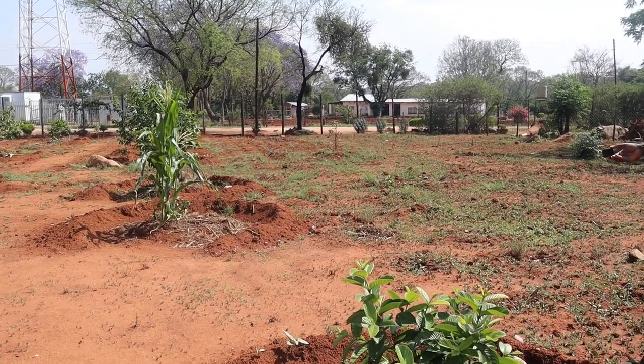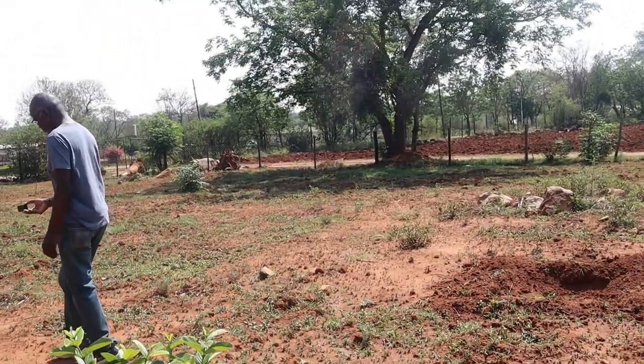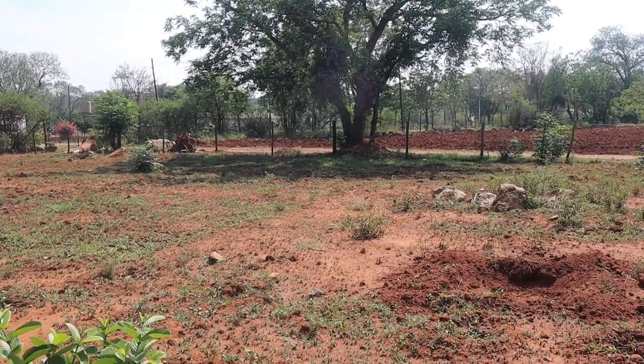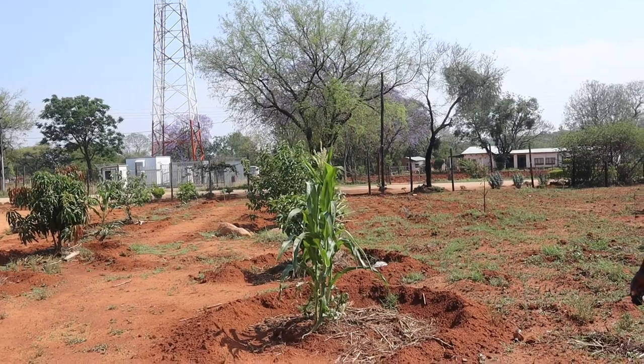Buyers would come here and appreciate the place. One came, went back, brought his wife, they discussed where they'd put the house and plan their projects — and then they just disappeared. Until things stabilized and we realized we had no reason to sell this piece of land.